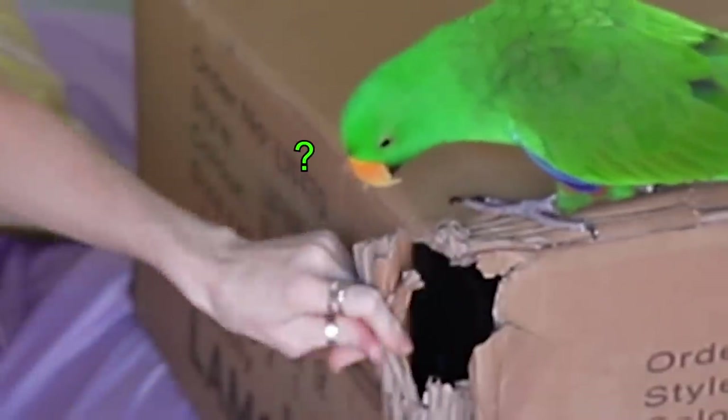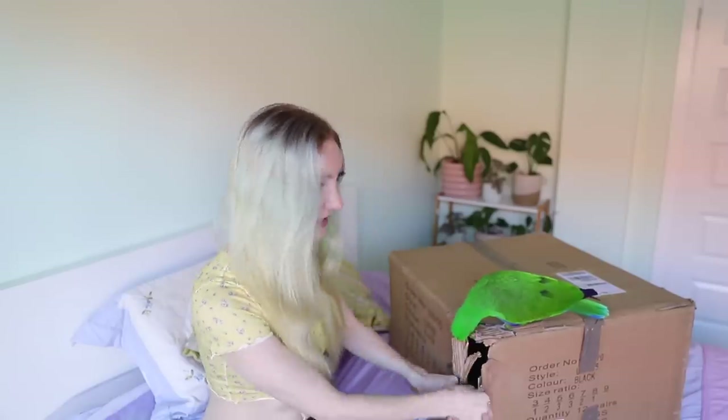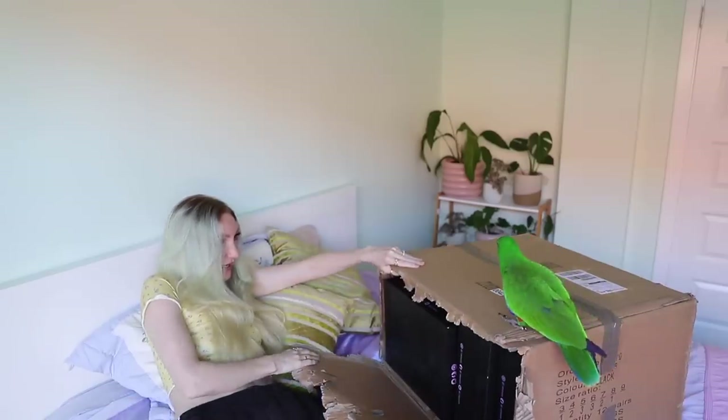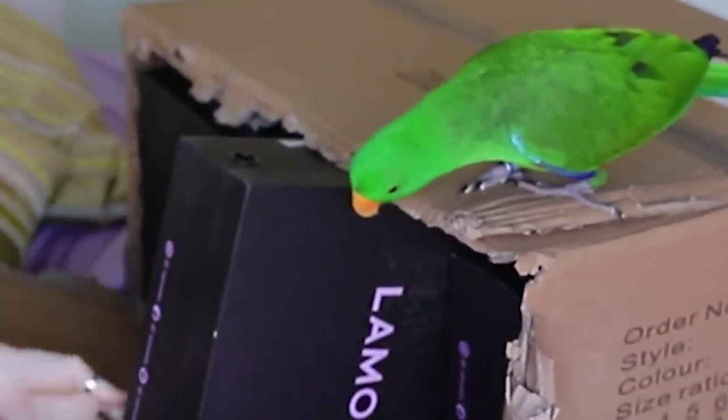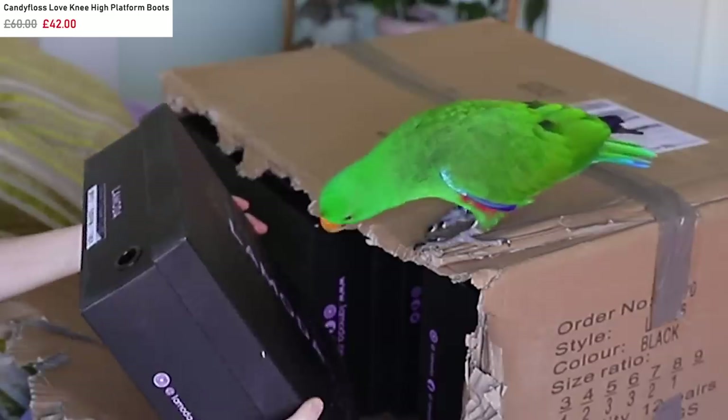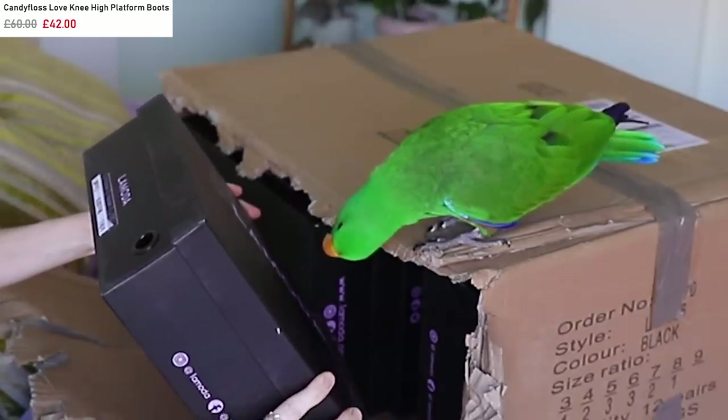There's already a hole in this box — I don't know if that happened during transport or if the authorities did that. Maybe there was too much swag inside and they needed to puncture it to relieve some of the pressure. Box number one — these are the Candy Floss Love platform boots.